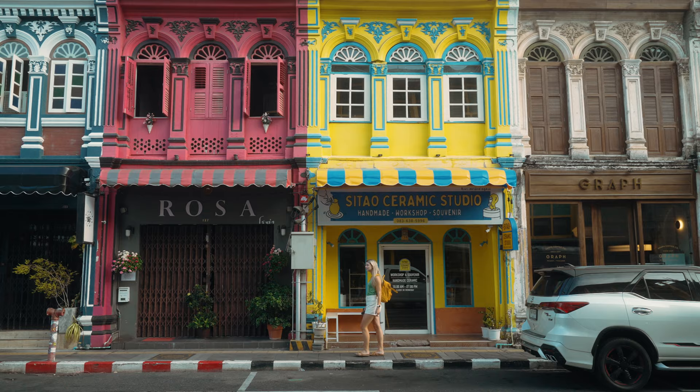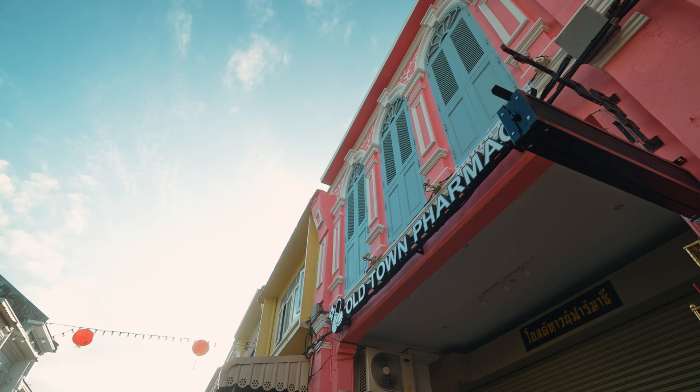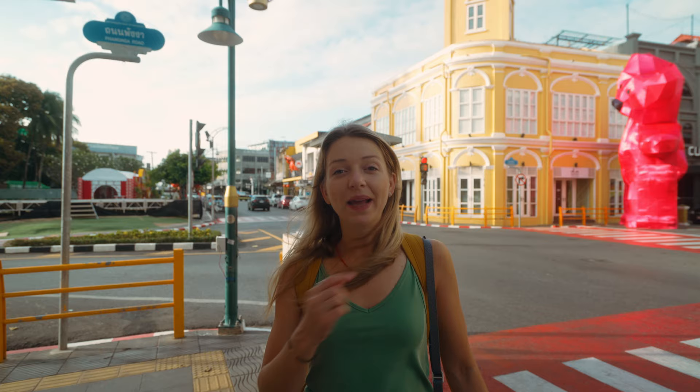All the streets here are super popular and Instagrammable — so colorful. Behind me is a bright pink pharmacy, it's so cool. A lot of tourists stay near the famous beaches, but we chose to stay in the Old Town, which was the best decision ever.